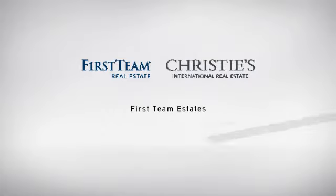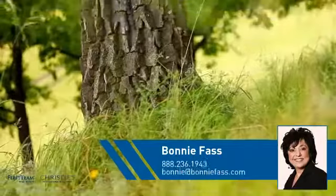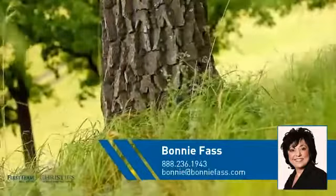At First Team Real Estate, you'll find just the right home for you. This video is brought to you by your real estate agent, Bonnie.